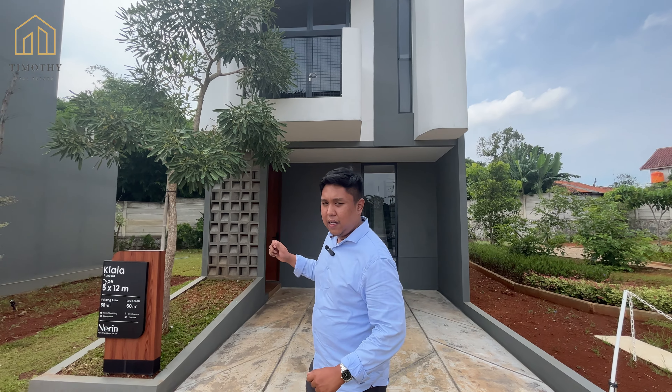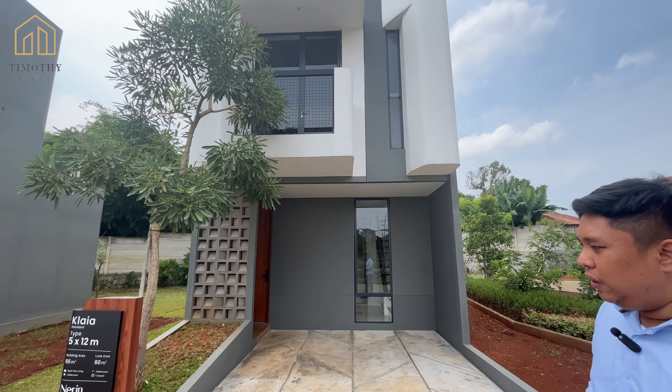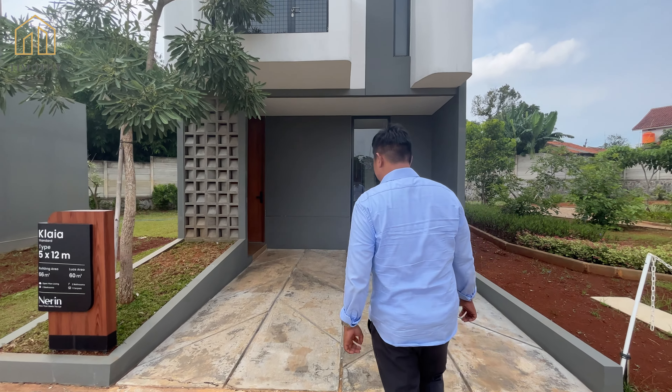Ini klaster Kaya. Dan ini, di belakang saya adalah rumah 5x12. Luas tanah itu 60 meter, dan luas bangunan 66 meter. Kita lihat lebih jelas.